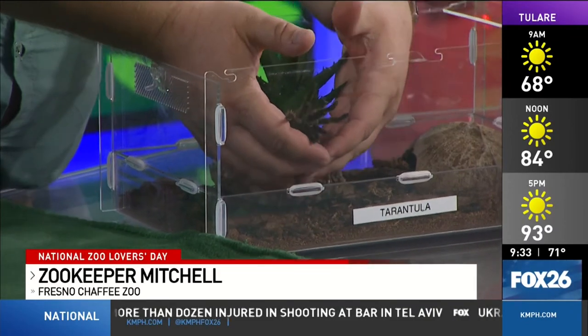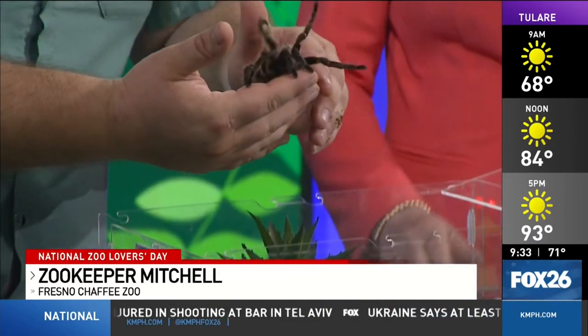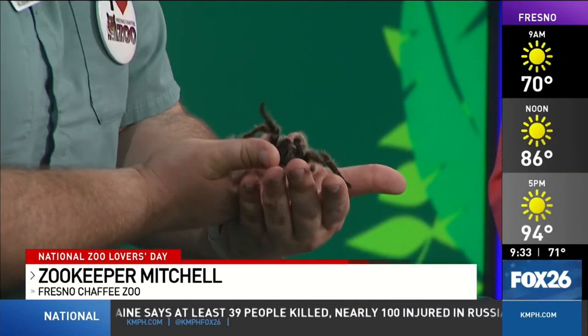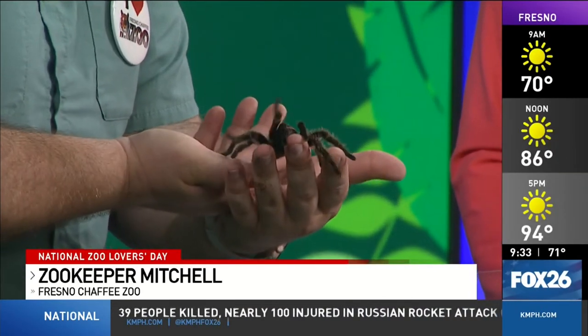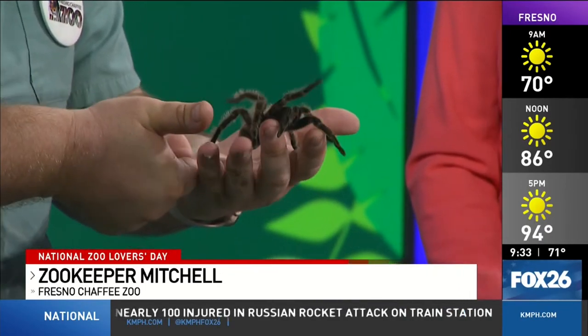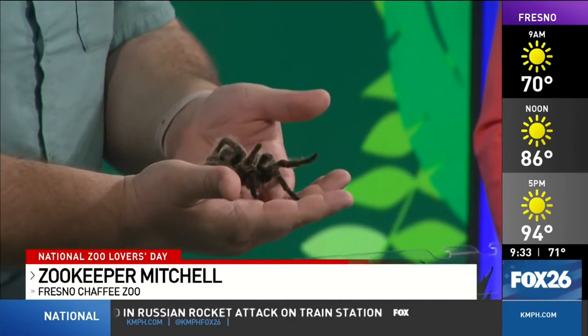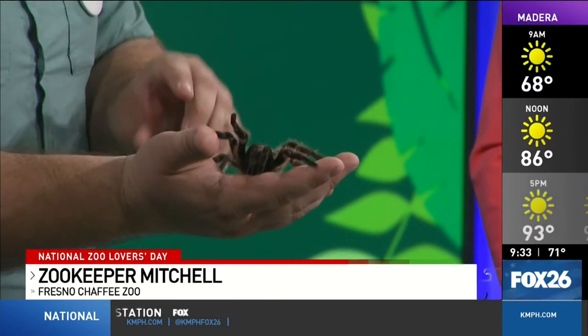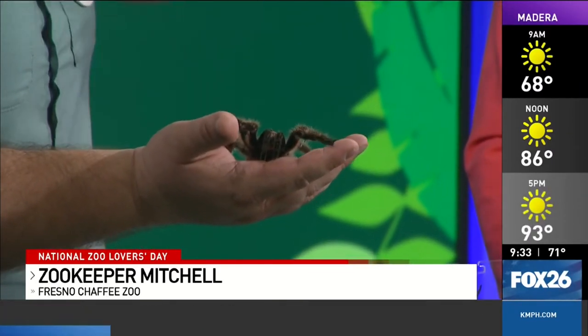What about their hair? Can it get into your skin and cause a problem? Yes, that is their one big defense against bigger animals. If they feel threatened, they can actually kick their hair off of their backside up into the face of whatever is attacking them. Each of those hairs has little tiny barbs on the end, so it'll get in your face — it's not going to injure you, but it'll feel pretty itchy. If something's trying to eat them, that gets it right in their face and they'll be left alone. They can run away with a little bald patch.